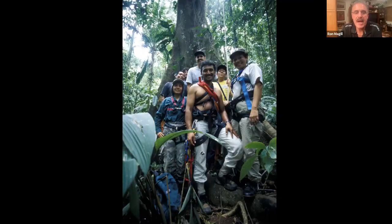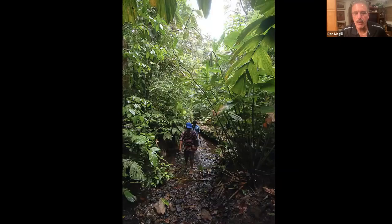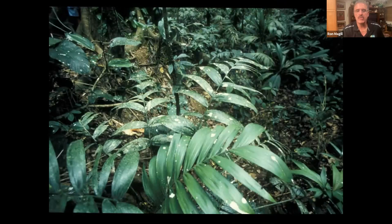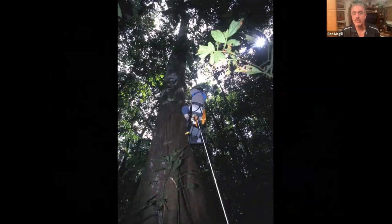Ron's research team hiked through the forest to find a harpy eagle nest tree — identifiable because of all the guano on the leaves below. The nest was over 100 feet high in the canopy and couldn't be seen from below. They used a modified crossbow to shoot a rope up into the tree, then climbed the rope. Their gut feeling that the nest was occupied proved correct based on the guano evidence.